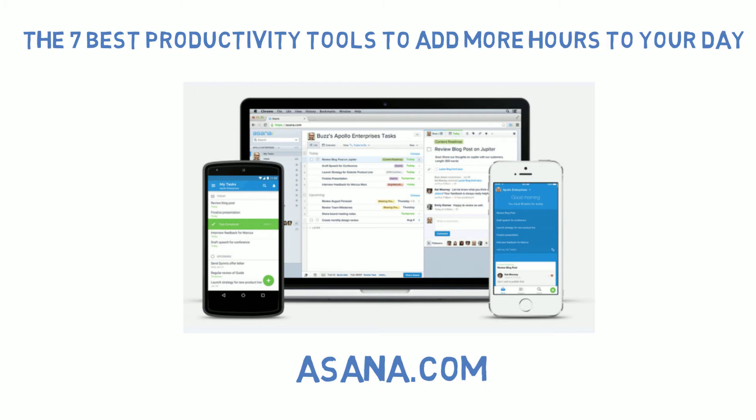Asana is free to start and then you will pay $21 a month for 5 team members, with the cost increasing as you add more team members.